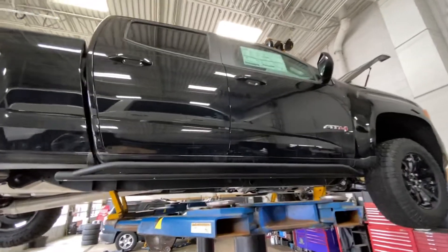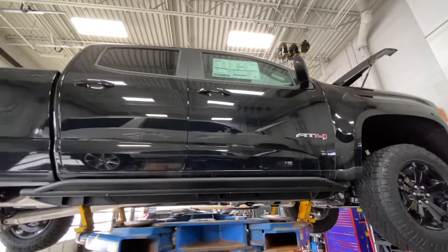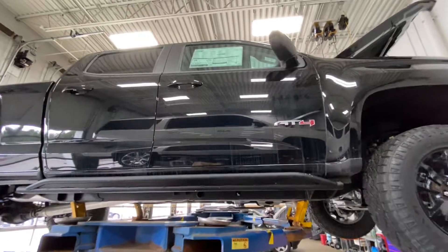It's a very well-equipped AT4 loaded up with the performance off-road package, leather interior, crew cab short box.